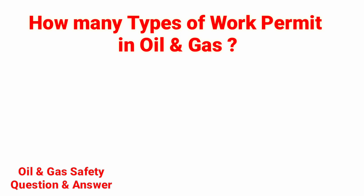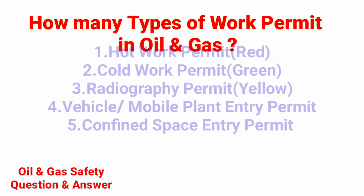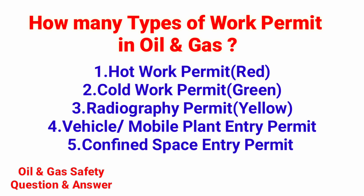How many types of work permit are there in oil and gas? There are five permits in oil and gas. Number 1: Hot work permit — Red color. Number 2: Cold work permit — Green color.